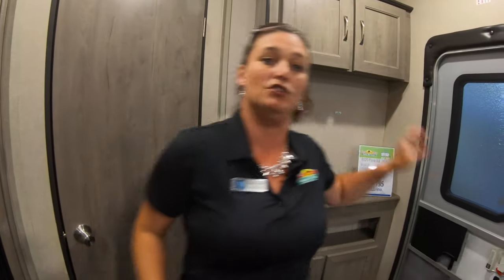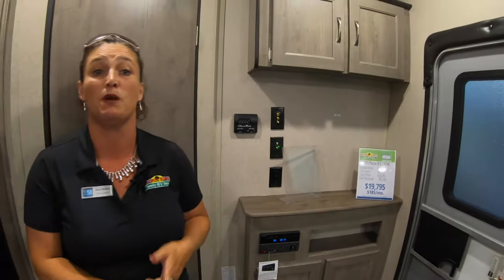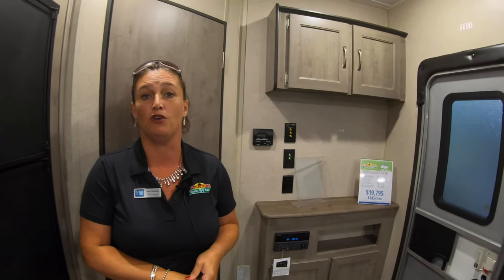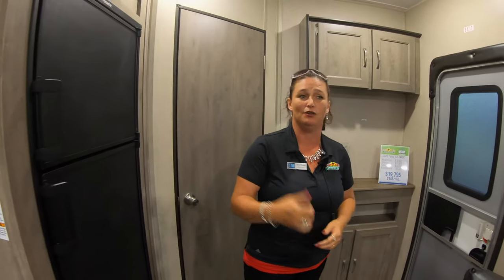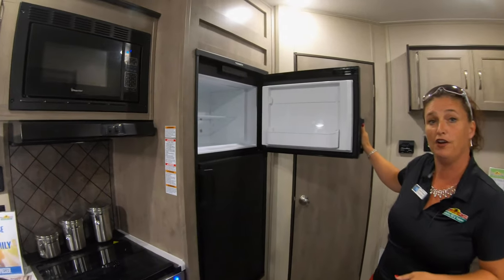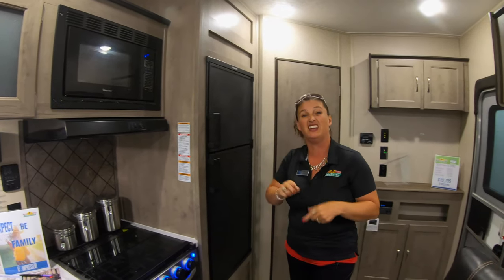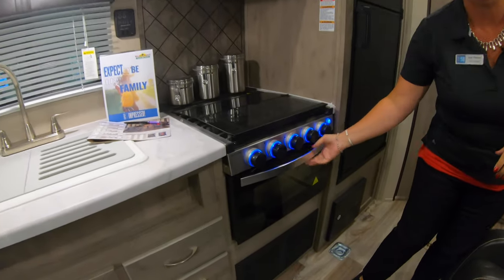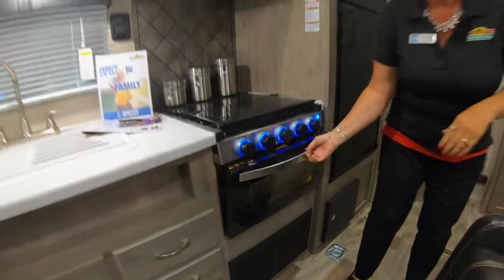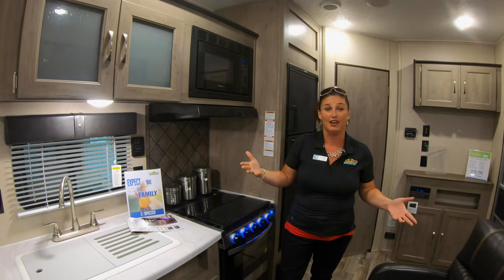Walking out into the coach, you have a television area prepped for your TV. It has a stereo system that plays DVDs and CDs, and pairs Bluetooth to your phone — so no missing calls, you can listen to Pandora in here or outside, all from your phone. Moving over to the six cubic-foot RV refrigerator, it runs off LP and electric to keep your food cold. There's also a three-burner cooktop stove with LED lights, a nice-size oven, and an upgraded high-output microwave.